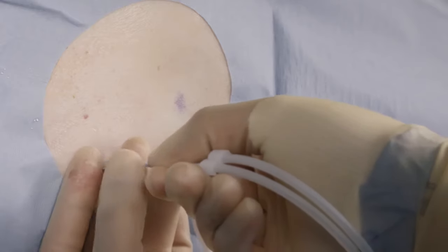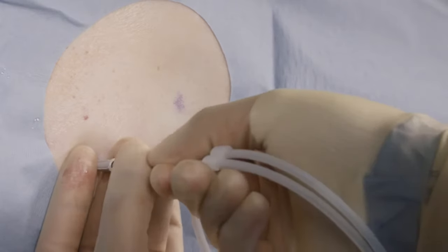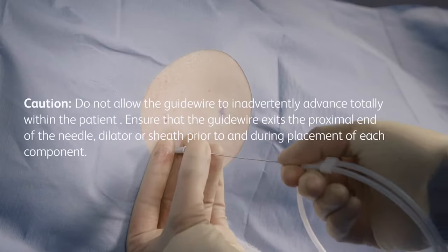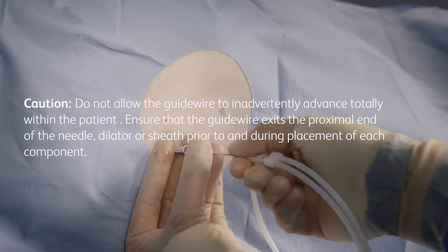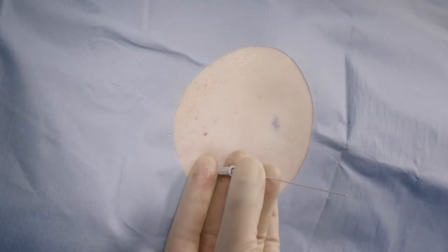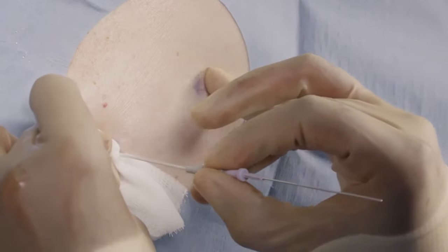Insert the guidewire through the introducer, advancing it well into the pleural cavity. Remove the introducer, leaving the guidewire in place.